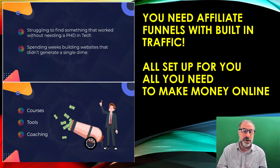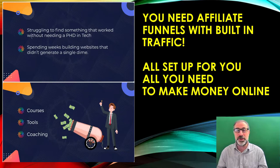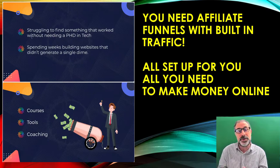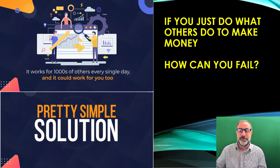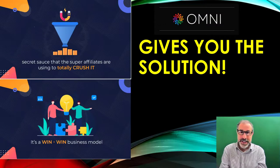You need funnels with built-in traffic, which is what you're going to get with this. You've probably tried various courses, tools, and coaching. You've probably tried things that were too technical and too difficult, spent weeks building websites and haven't been able to make any money. That is because you haven't had a product like Omni. It's a really simple solution that works for thousands of others every single day, and I'm not sure how you can actually fail using something like Omni.